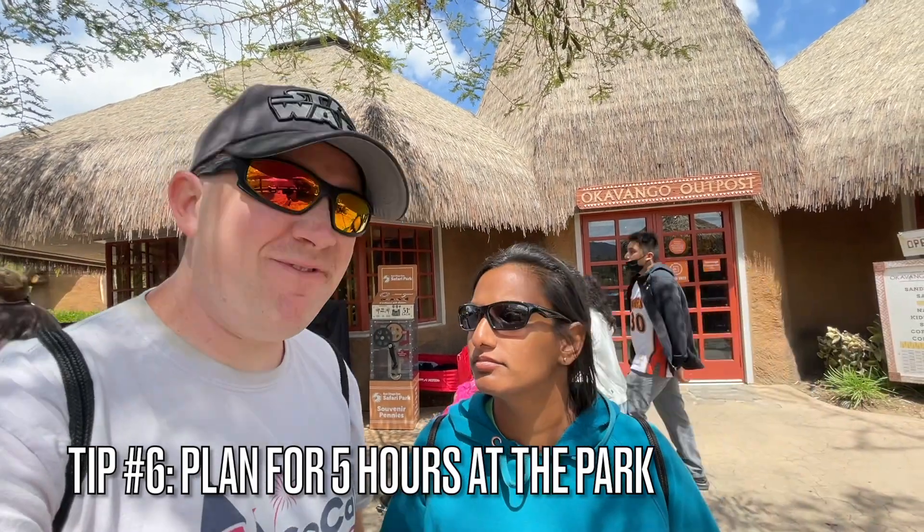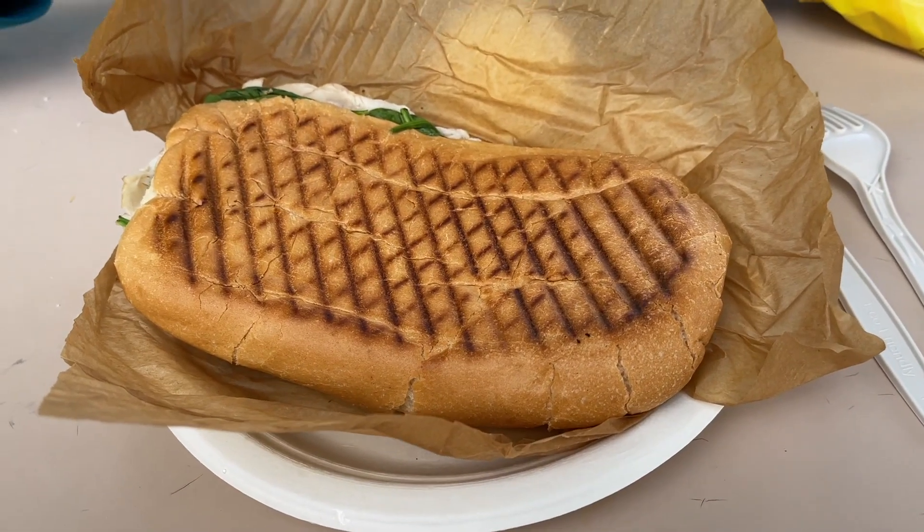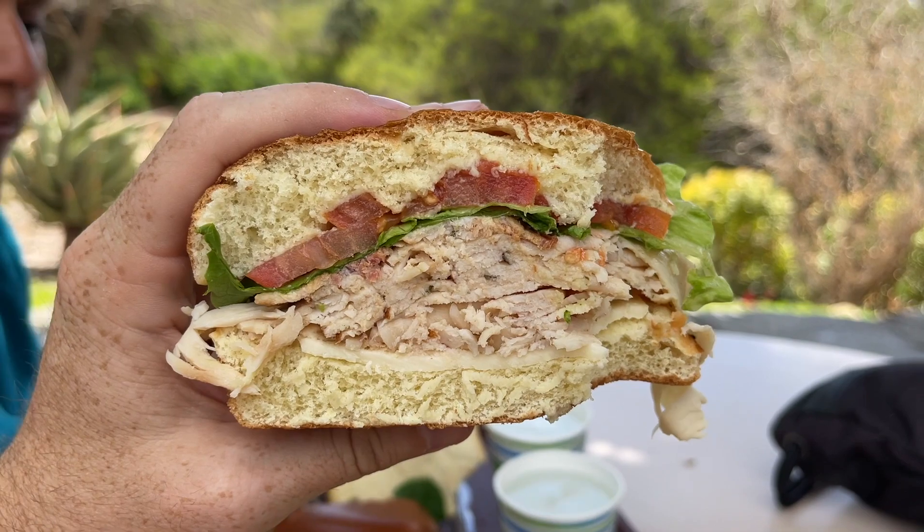Tip number six is to plan for at least five hours at the San Diego Zoo Safari Park — and that's if you're going quickly. We take that long with our whole family even though this is like our 40th time coming. Tip number seven: plan to eat here. Behind us is the Okavango Outpost, just one of about six eating locations in the park. Don't think you can come between lunch and dinner and squeeze it out — I just recommend eating here. The food is so great.